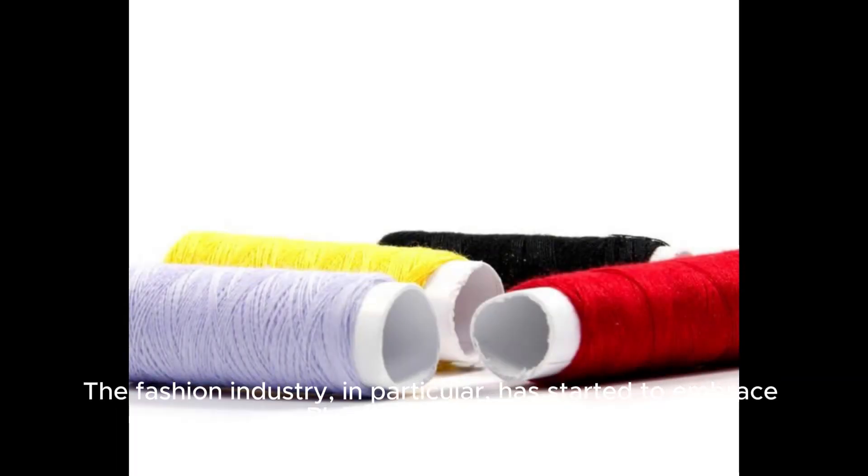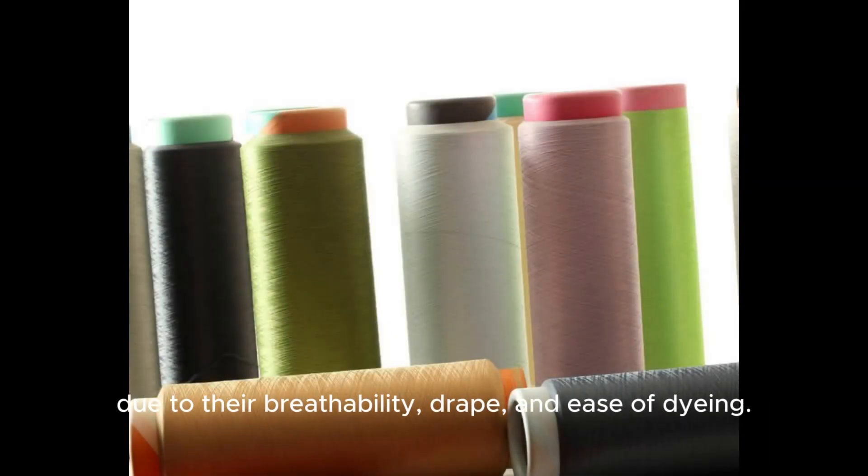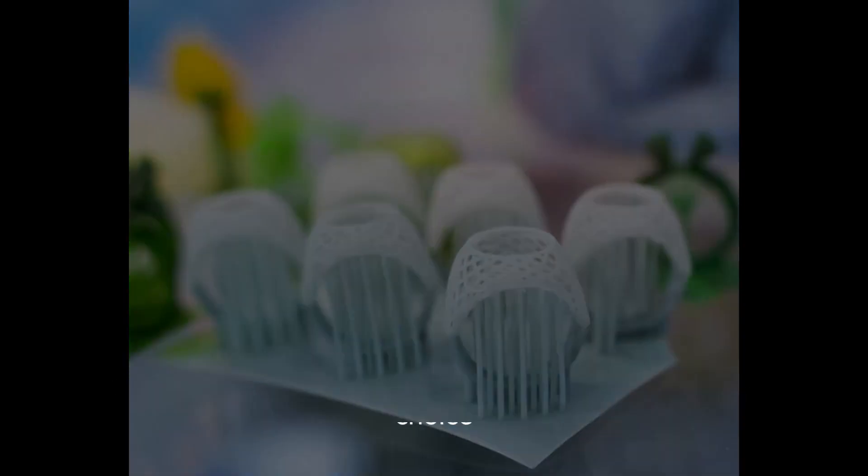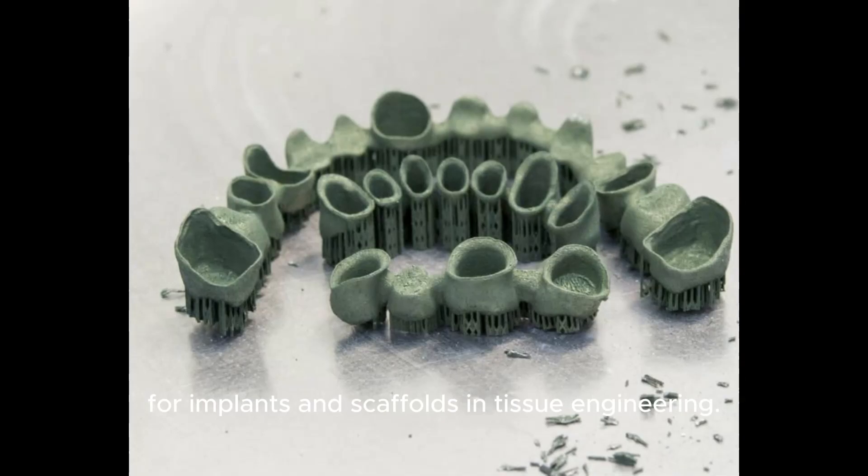The fashion industry, in particular, has started to embrace PLA fibers in clothing due to their breathability, drape, and ease of dyeing. In healthcare, PLA's biocompatibility makes it an excellent choice for implants and scaffolds in tissue engineering.